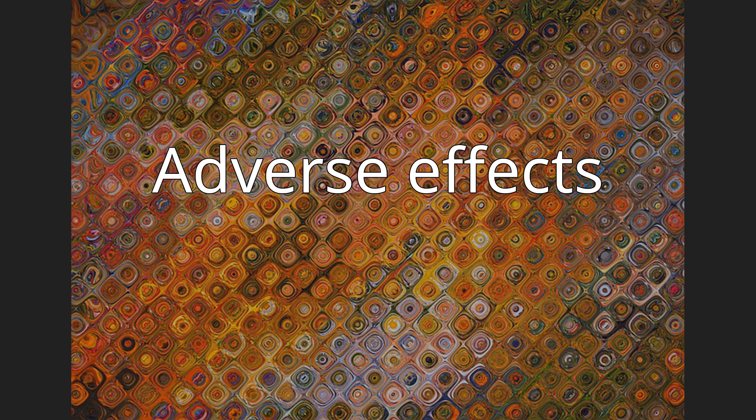More than 10% of people taking linaclotide have diarrhea. Between 1% and 10% of people have decreased appetite, dehydration, low potassium, dizziness when standing up too quickly, nausea, vomiting, urgent need to defecate, fecal incontinence, and bleeding in their colon, rectum, and anus.